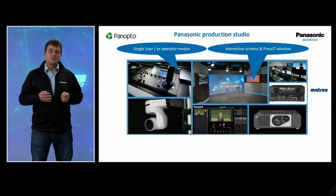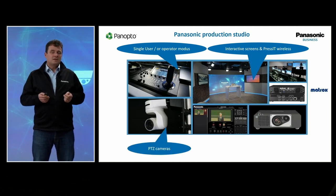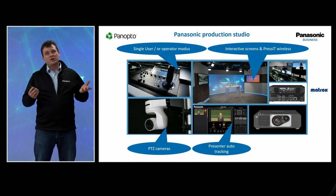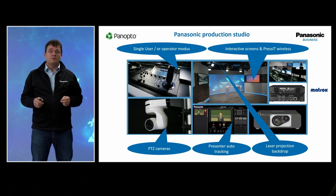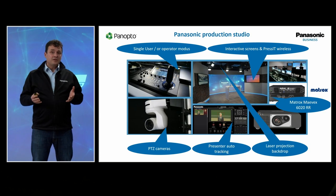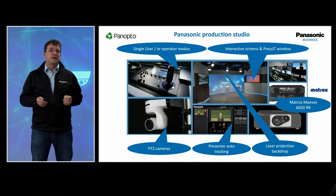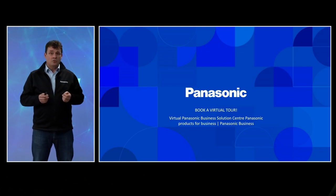We have interactive screens, preset wireless transmission from my laptop or from the display itself. Then we have PTZ cameras — very high quality, 4K quality — that we can produce, record, and stream. We combine them with auto-tracking, so if I were on my own, the camera would just follow me around the room. The projectors are just on top of me, creating the backdrop. All the content, the program out, is given to the Matrox recorder, which can record and give it to Panopto and do the webcast itself at very high quality. I would like to invite you for a virtual tour — you are highly invited to visit us in Wiesbaden, Germany, or book a virtual tour on our website. Thank you very much.